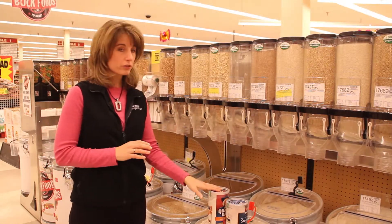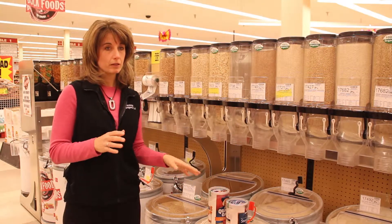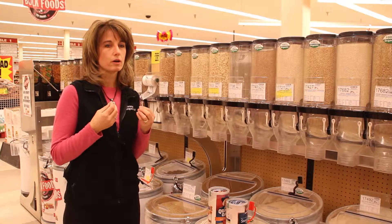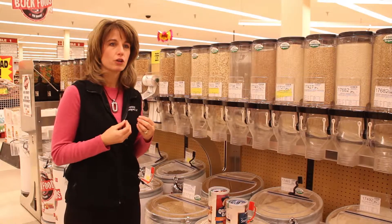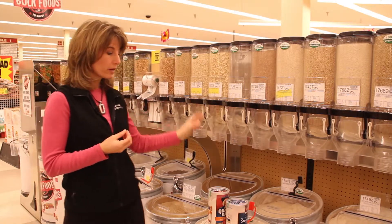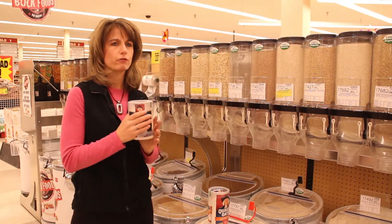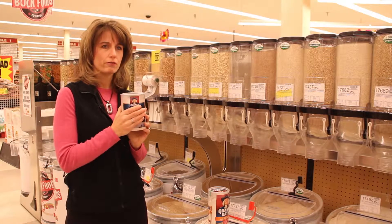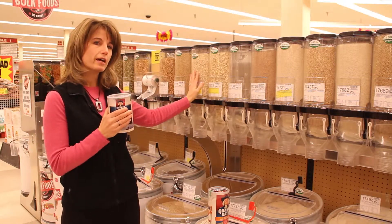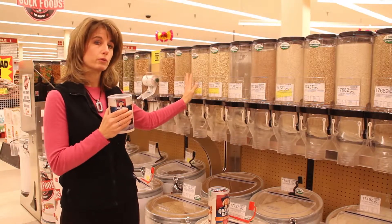Also, the better version of oats is steel cut because you're making your body work harder to break it down, and it's going to affect your blood sugar less. The Organic Steel Cut Oats are $1.40 a pound compared to a pound and a half for almost $5 — $4.78. So looking in the bulk section, you can actually find some of those healthier foods for a really better price.